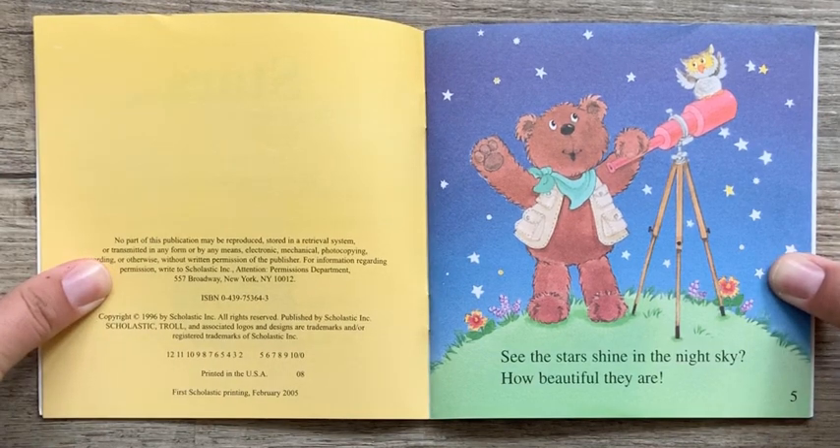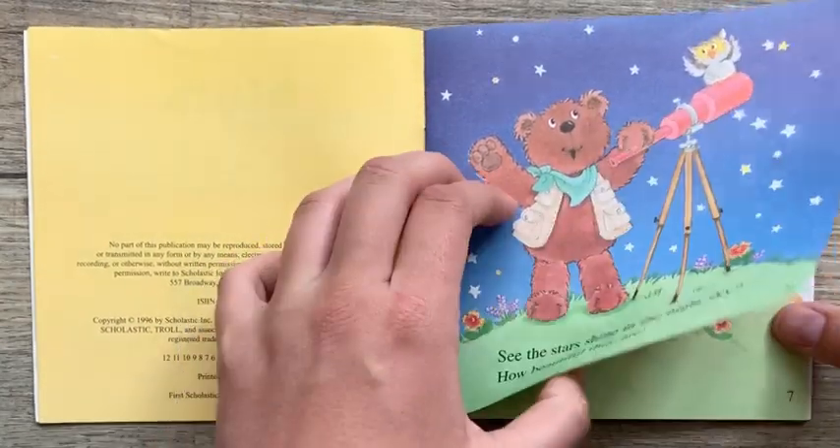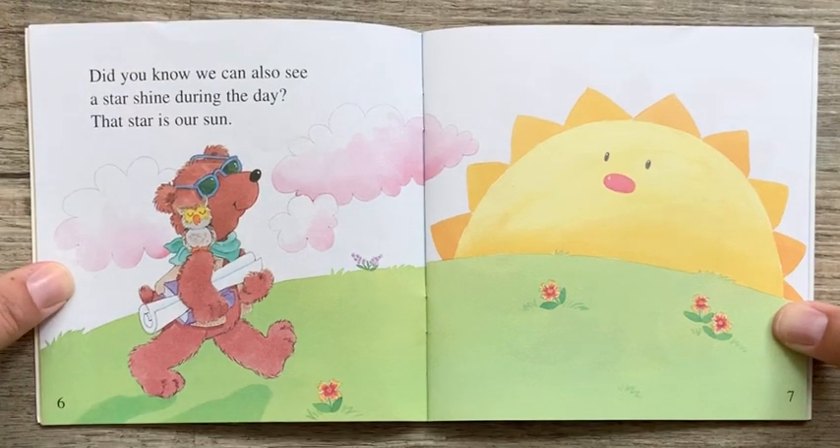See the stars shine in the night sky? How beautiful they are! Did you know we can also see a star shine during the day? That star is our sun.